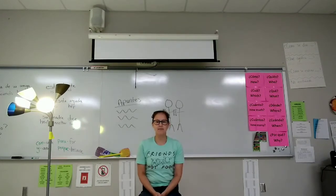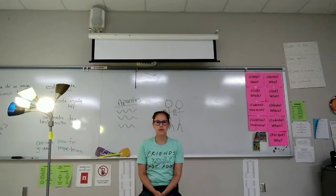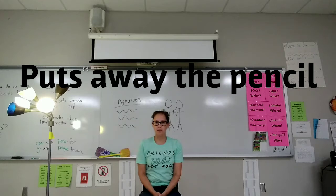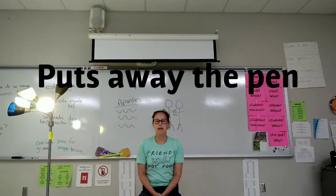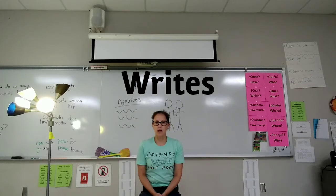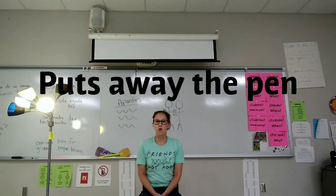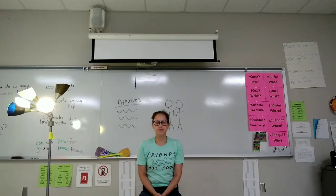Se levanta. Se sienta. Saca un lápiz. Guarda el lápiz. Saca una pluma. Guarda la pluma. Saca la pluma y papel. Escribe. Guarda la pluma. Saca un lápiz. Copia los apuntes. Guarda el lápiz y el papel.